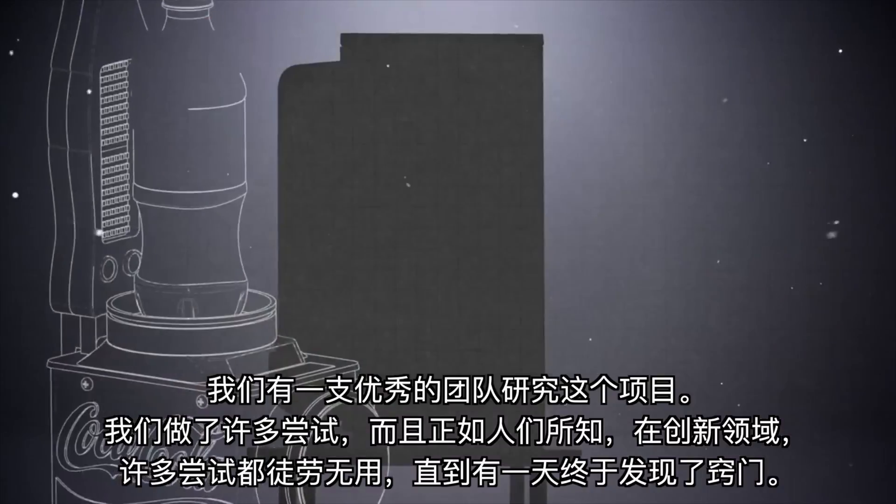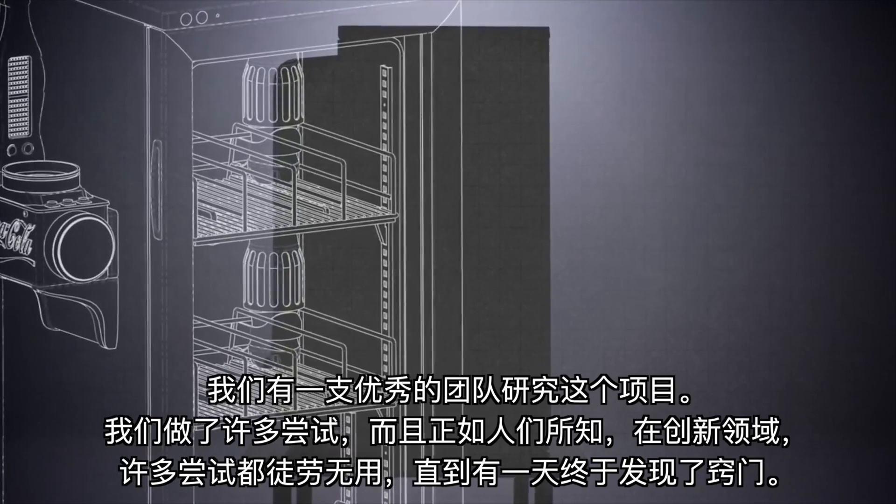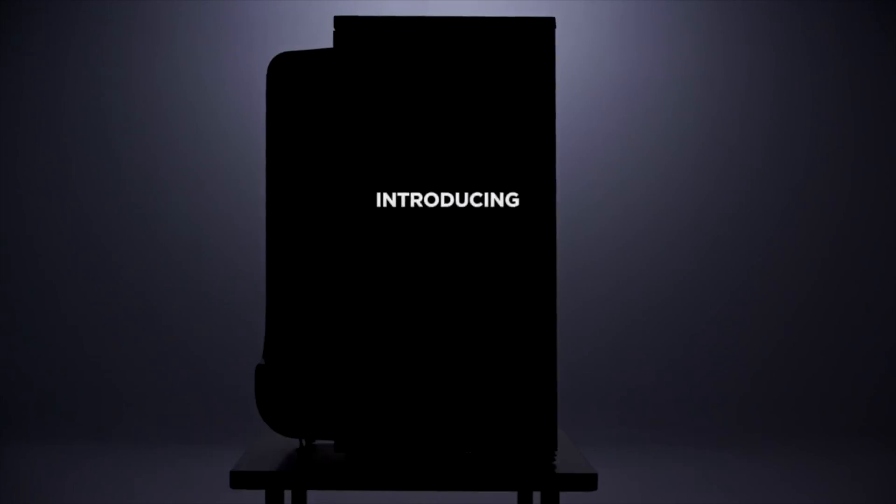We have a great team on this project and we've had a lot of iterations, and as you know with innovation, a lot of things don't work until something finally does.